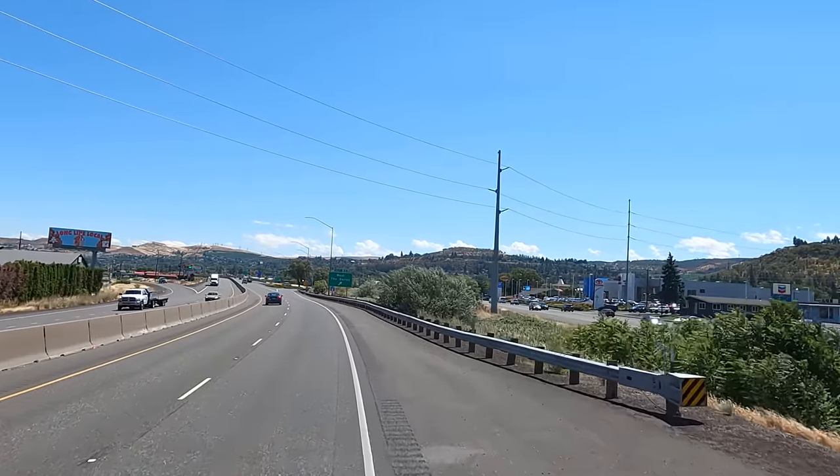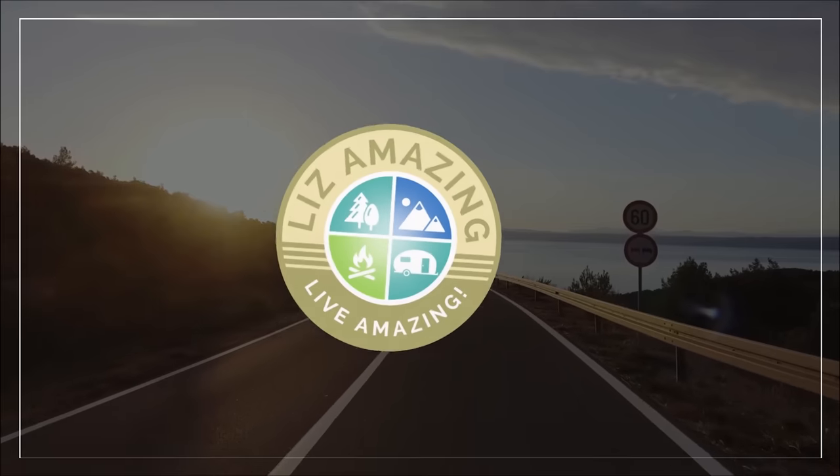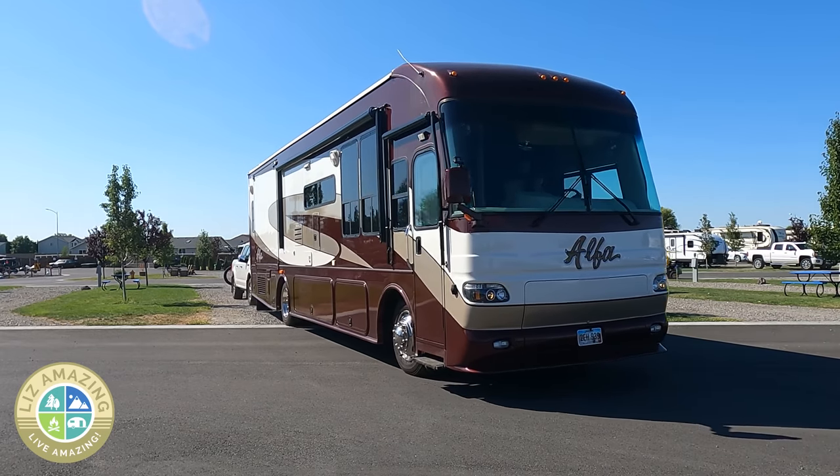I almost got blown off the road in my motorhome. In this video, I'll share how to keep yourself safe during windy weather. Welcome to the channel. I'm Liz. I'm a full-time RVer. I've been on the road almost five years, and I travel in a 38-foot Class A motorhome — it's basically a billboard going down the road, as so many campers are.